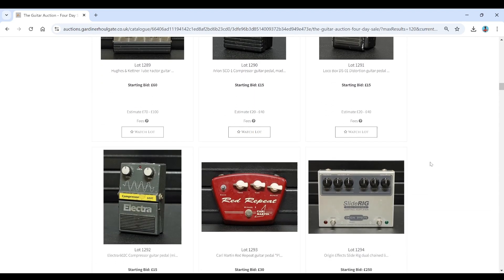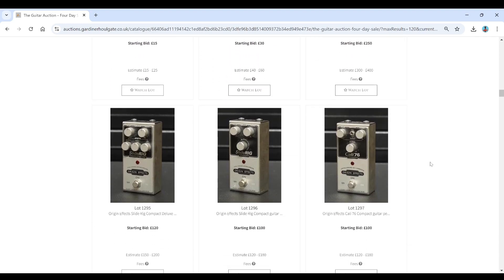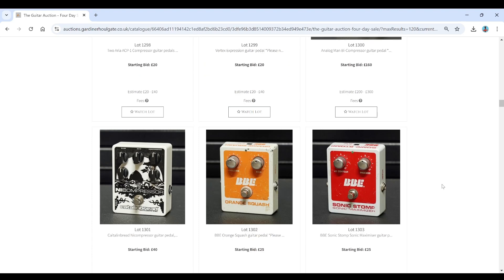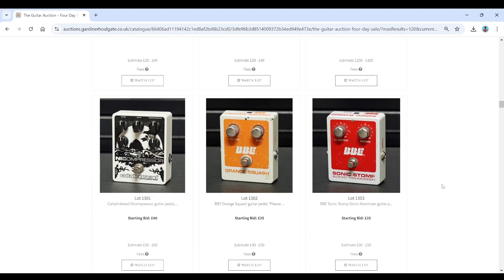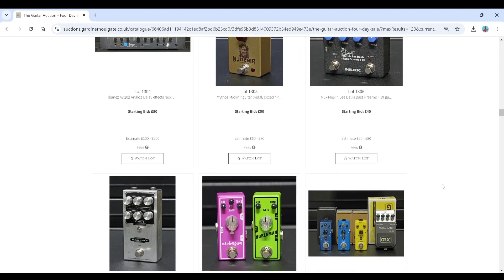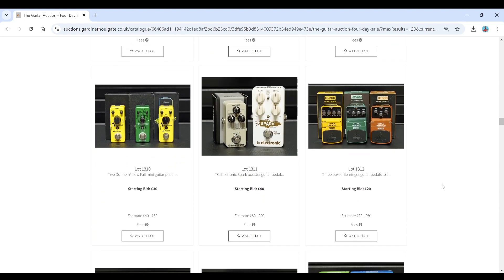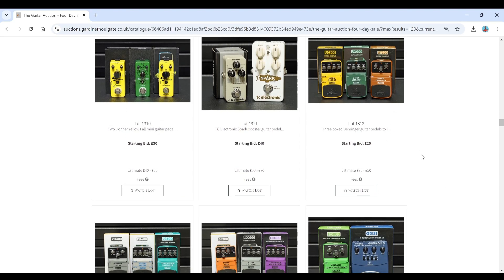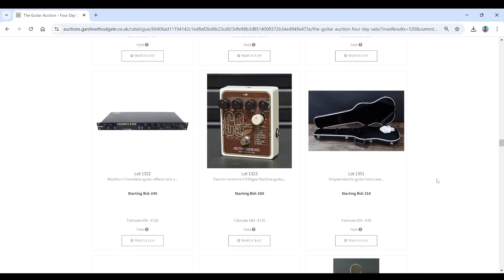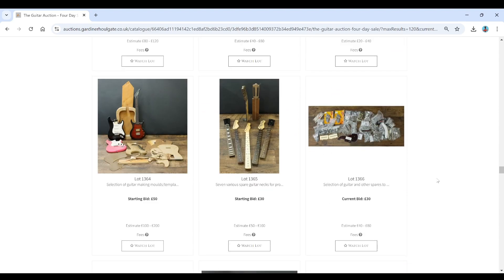Aria pedals there. Electra. Origin. More Karl Martin stuff. Origin FX. More Aria stuff. Caitlin Bread there. BBE. A few other bits and pieces. Two-tone. TC — kind of electronic stuff. Behringer pedals — kind of budget stuff. More Electro-Harmonic. Some cases and bits and pieces. So into more accessories.